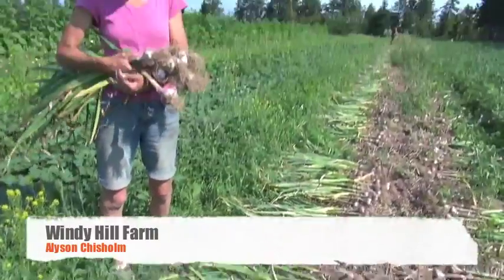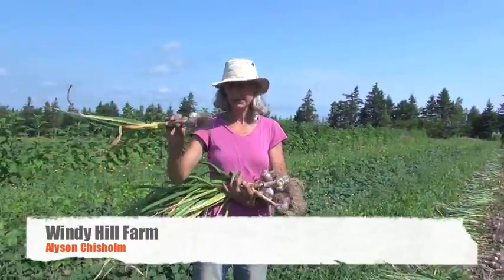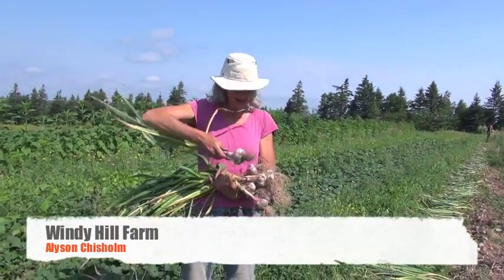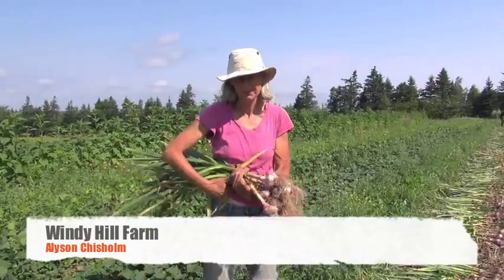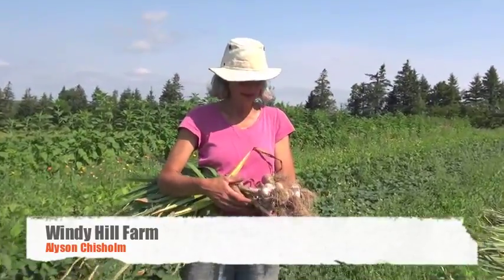We have the variety I'm holding here. It's a big bulb and it's a beautiful purple colored garlic. It's a hard neck type that makes the scape that we took off and sold earlier in the season.